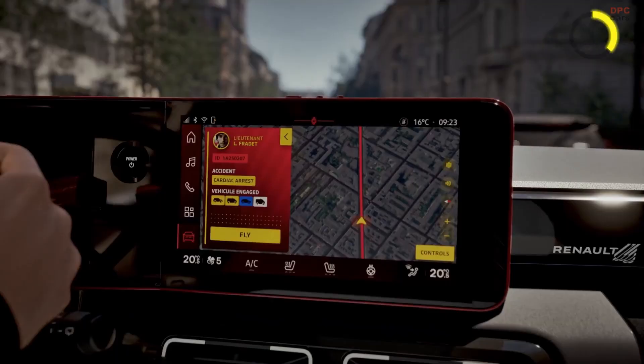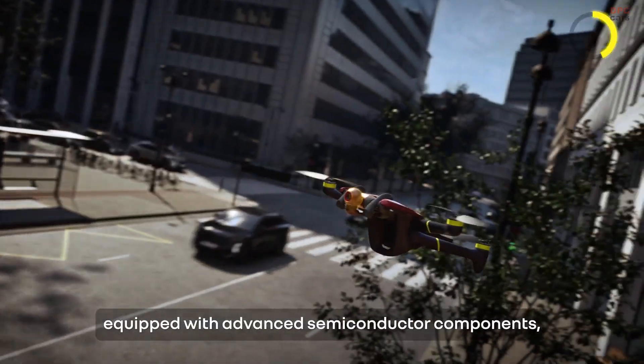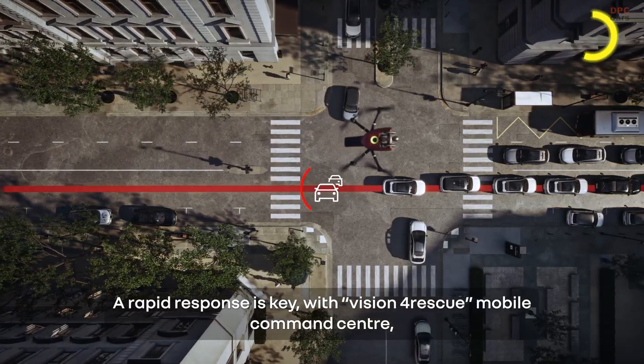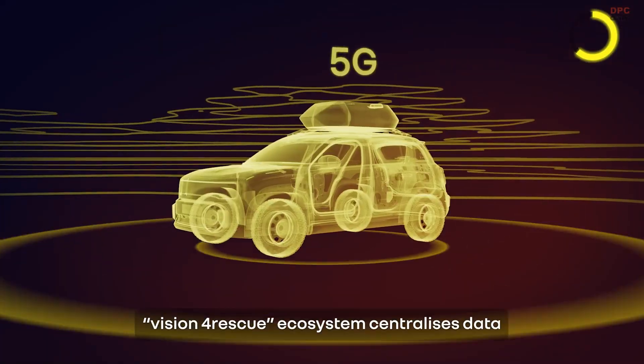Backed by 15 years of collaboration between Renault and fire departments across 19 countries, the Vision 4 Rescue benefits from field-tested experience. It was also developed alongside three French fire services, ensuring it meets real-world needs, not just design ambitions.